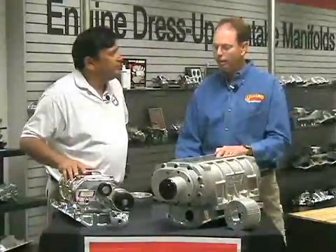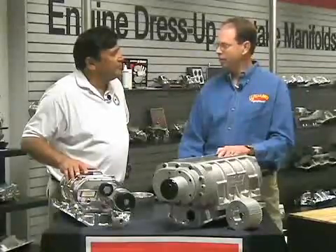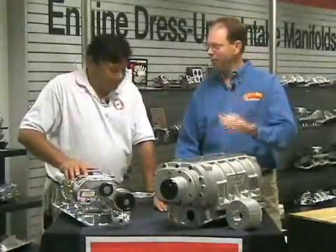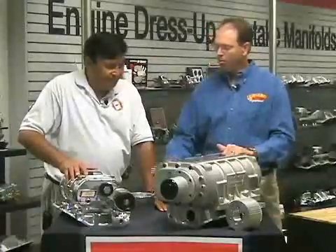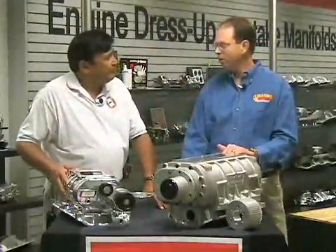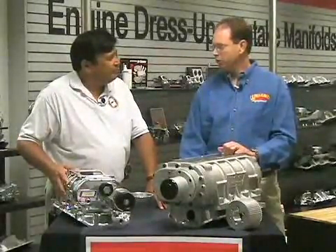Once you've made that selection of what you want to do with the car, then you've got to decide what kind of hood clearance you want. Do you want the 671 or 871, where you've got carbs and a scoop sticking out of the hood? Or do you want a more conventional lower profile that you may be able to sneak under a two-inch cowl hood or something like that? Those are kind of the two starting points for choosing a blower.